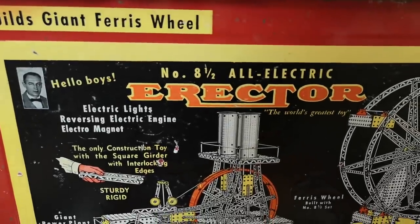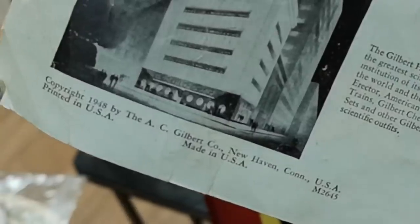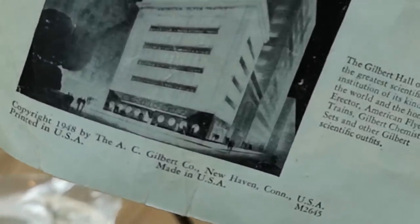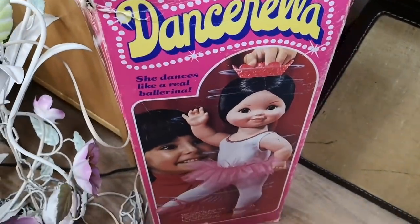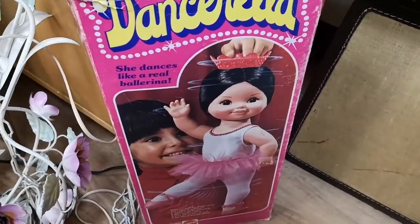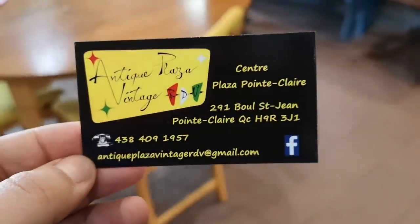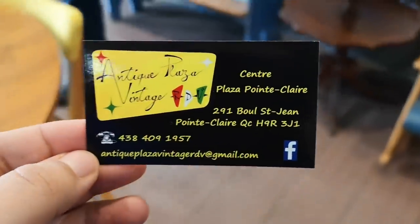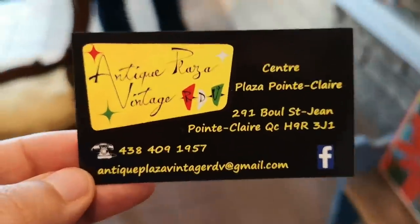That would not pass today. The Erector — this seems to be from 1948. $60. You get Danzerella. How old are these things? In case you Greens are wondering, this is the name of the shop over here. So if you're into vintage stuff, they're really nice people too.